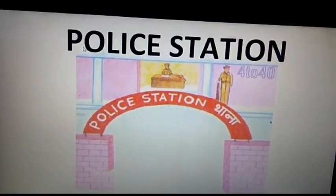Which place can it be? Look at the picture — you can guess it. This is a police station.